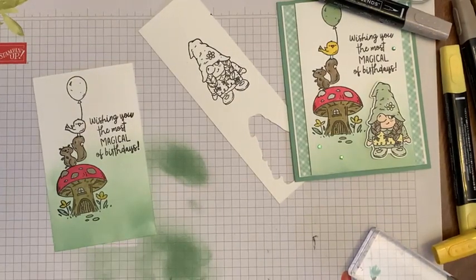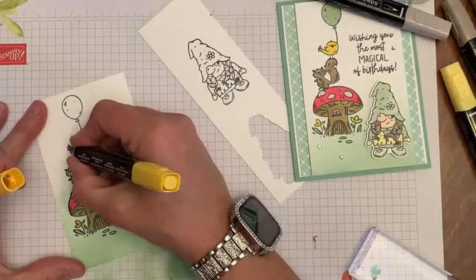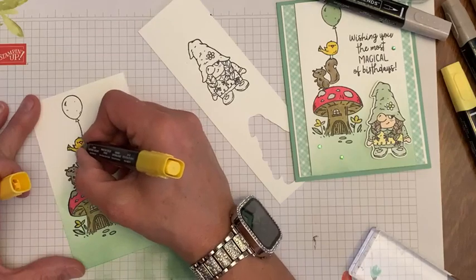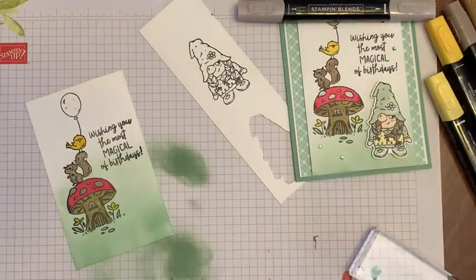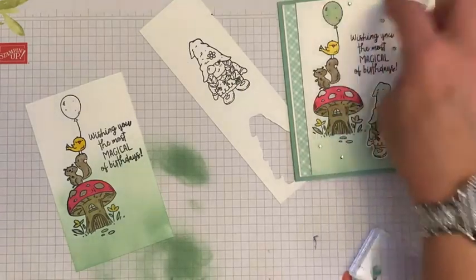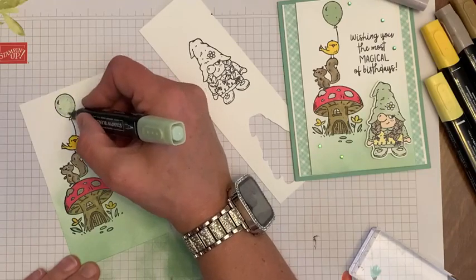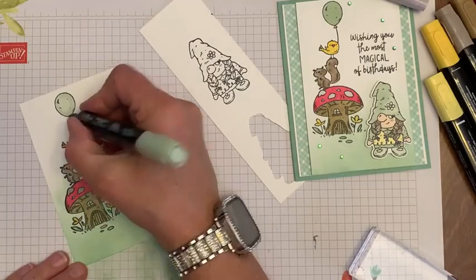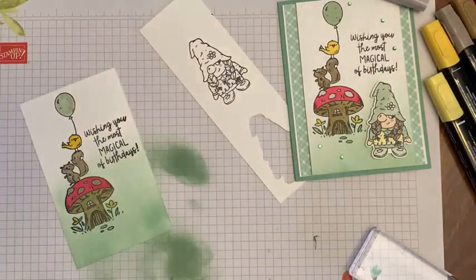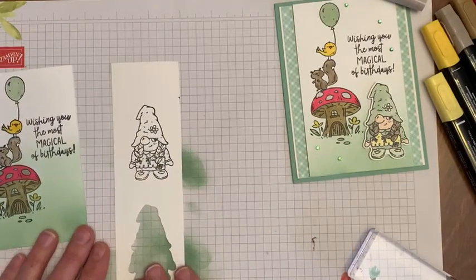This little yellow birdie is yellow — like a canary. There are some colors that don't come in the blender pens, but Soft Sea Foam works great. All right, so we're going to color this little girl.